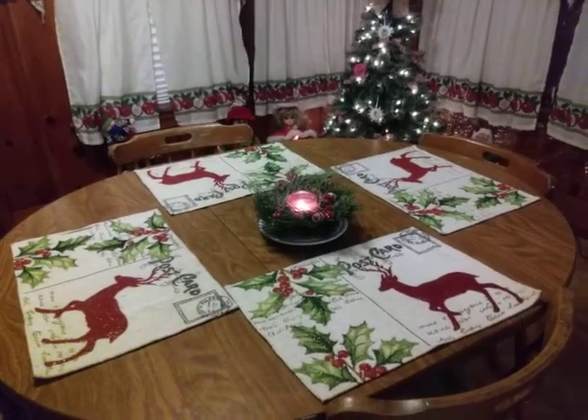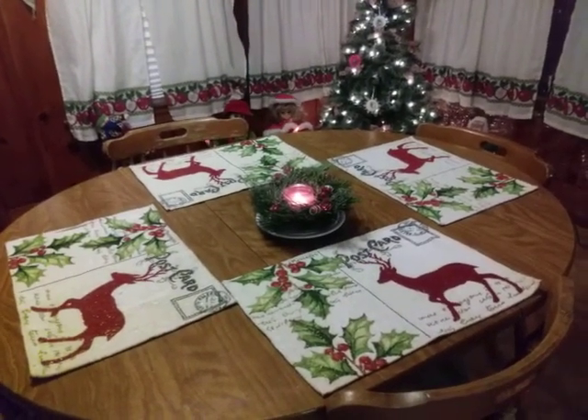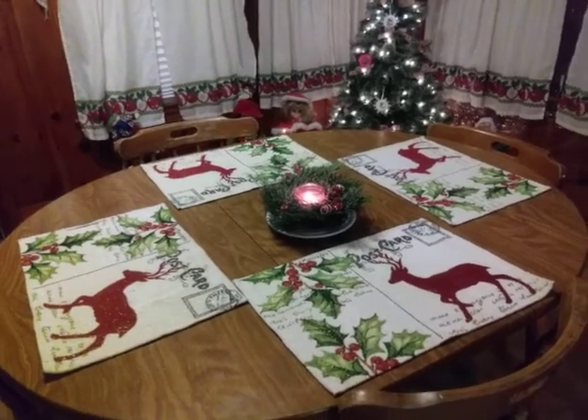Hey everyone, it's Gamma's Grace Creations, Brandy. I wanted to come on and share my decorations — I've been busy working on them since Thanksgiving.